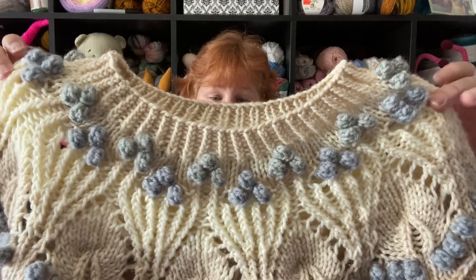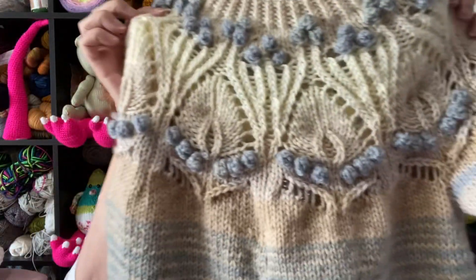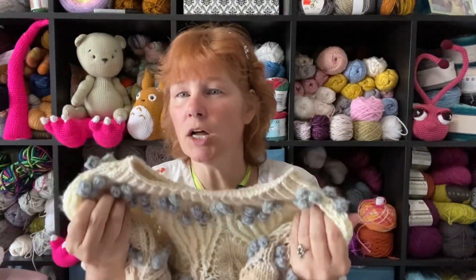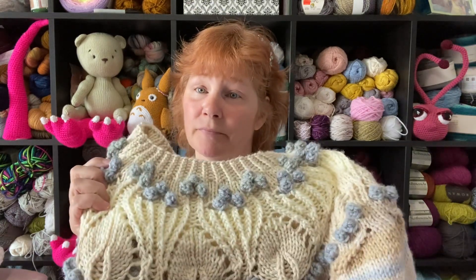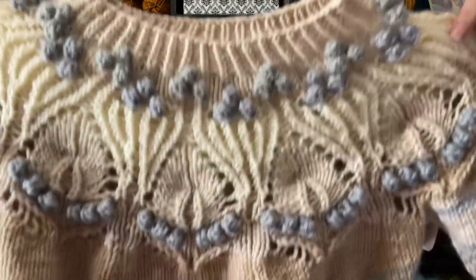If you saw my mystery yarn challenge, you'll know I created this gorgeous sweater and put all those bobbles in there — just in contrasting colors. I crocheted the bobbles onto this knitted garment. You might think, 'okay, that's not bad, you've got some bobbles, you like bobbles, no big deal.'